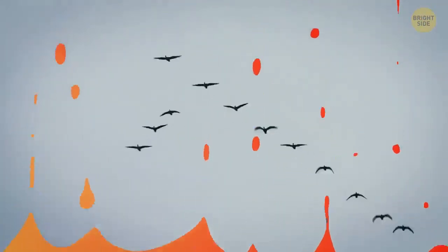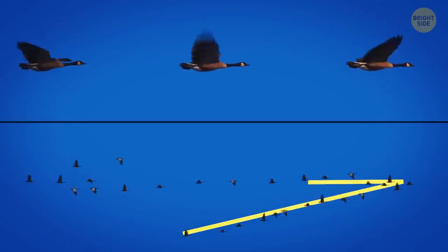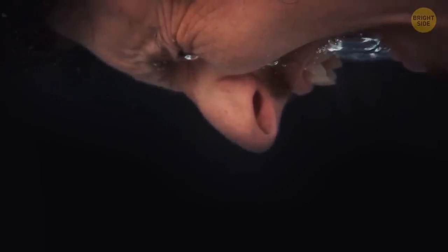Geese usually fly in a V-shaped formation to conserve energy and make sure none of their team members get lost. You can't hum while holding your nose — during humming, you exhale air, but when both your mouth and nose are closed, the air can't escape. The longest you can hum like this is 2 seconds, then you'll have to open your mouth and catch your breath.